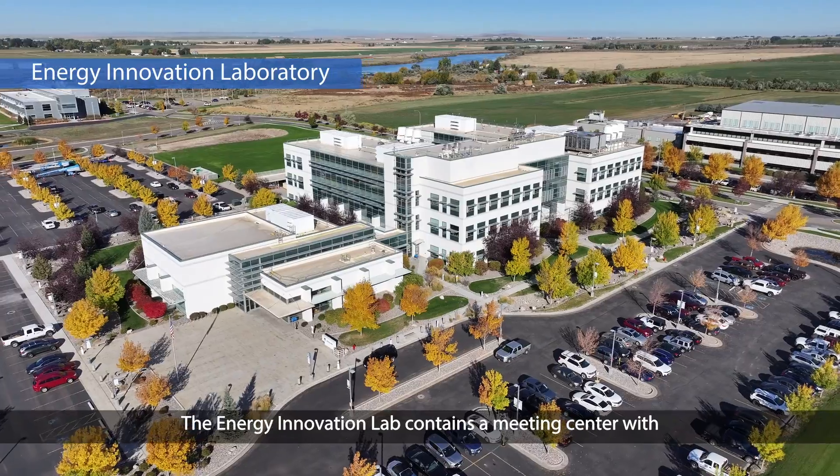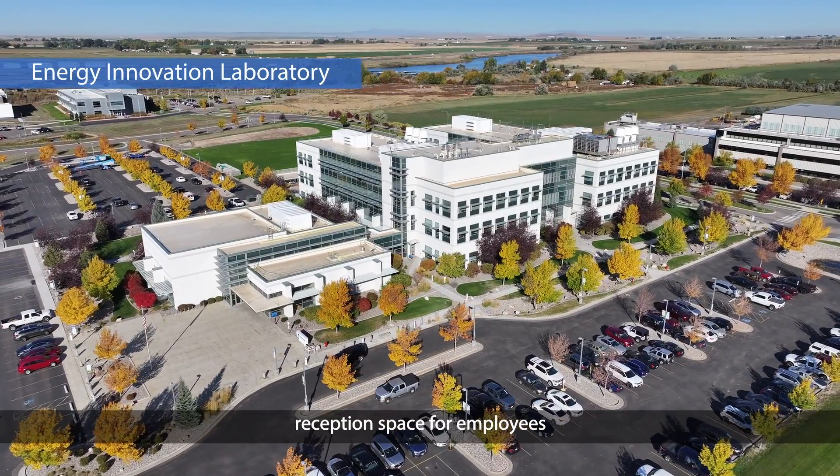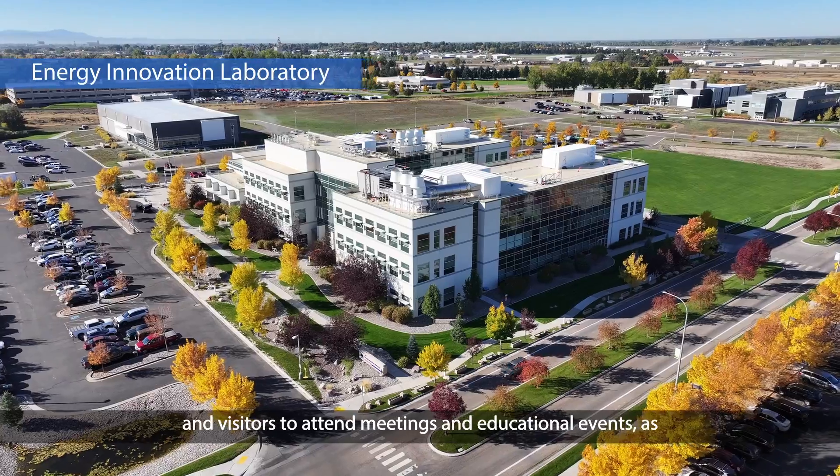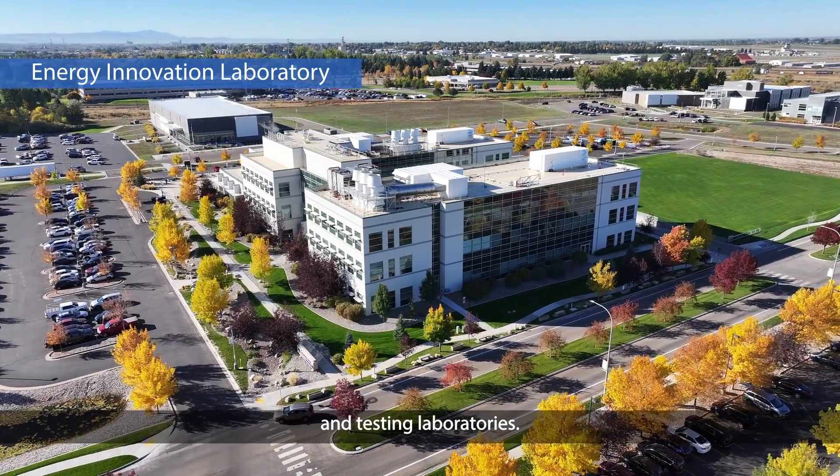The Energy Innovation Lab contains a meeting center with reception space for employees and visitors to attend meetings and educational events, as well as a wide range of research and testing laboratories.